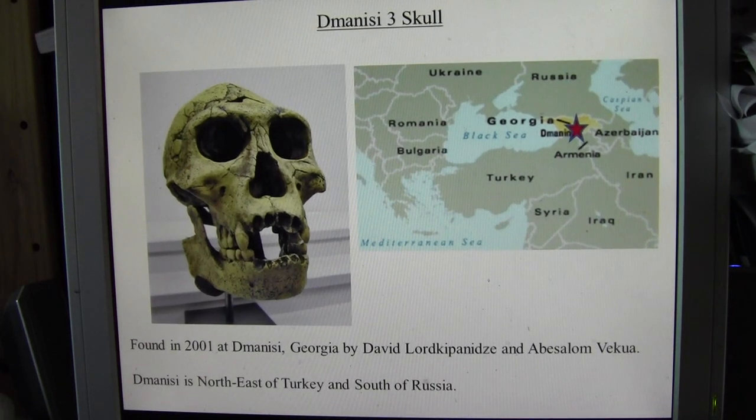Today we're going to talk about the Dmanisi III skull. This is an example of Homo erectus georgicus. It was found in 2001 at Dmanisi in Georgia.